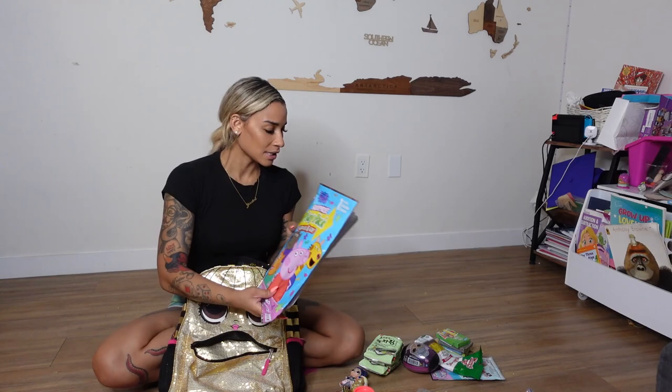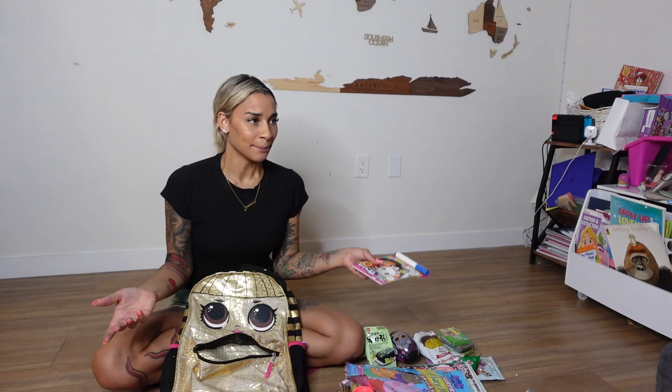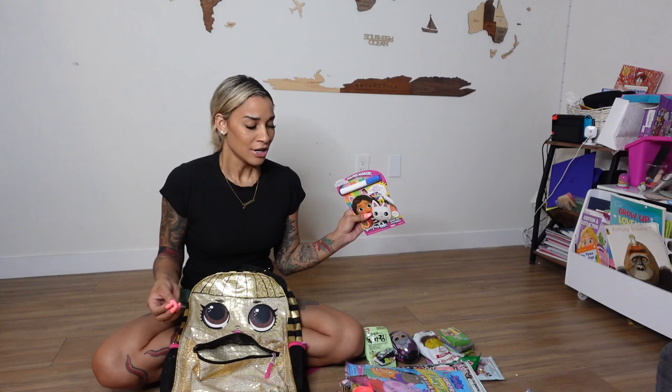Before I even pack this bag, we actually did a little Target run and we got a lot of pack-and-goes. These are kind of like pre-made entertainment books, and some of them are only a dollar, some of them are only three dollars. I actually have a receipt — for Cameron and Amaya, I only spent $60 in Target on entertainment for them.